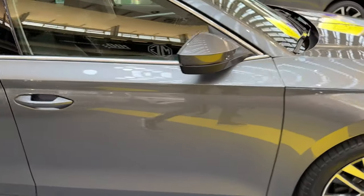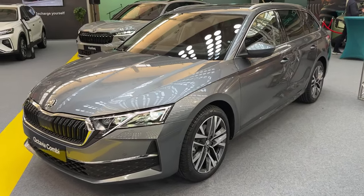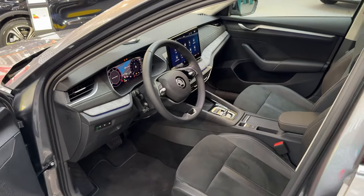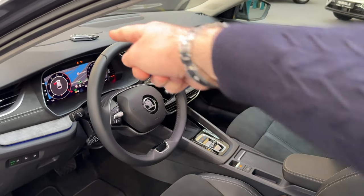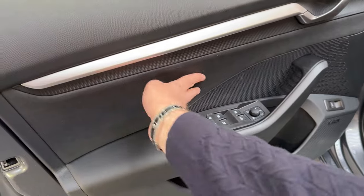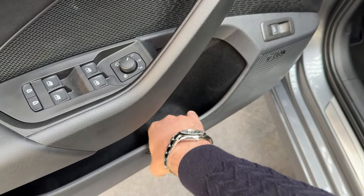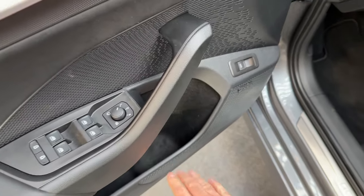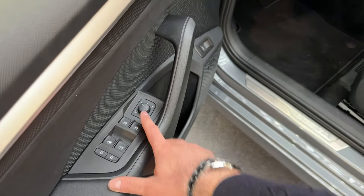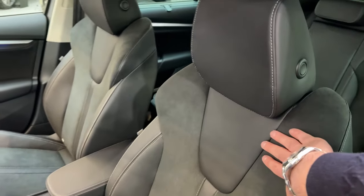Now we check out the interior. We have the revised interior with more sustainable materials as well. Looking at the door, the materials here are great — very nice and soft to the touch. The ambient lights are here, and the door pocket has carpeting inside which is always nice. You can open the tailgate from here. This particular model has the Canton sound system, switches for windows and mirrors, and seat adjustment controls. The seats have a lovely design.